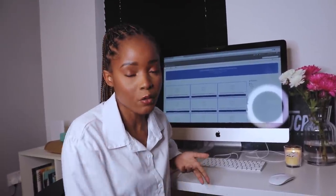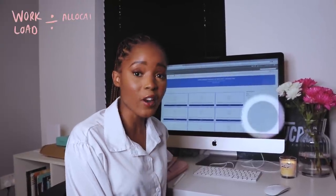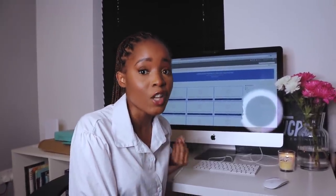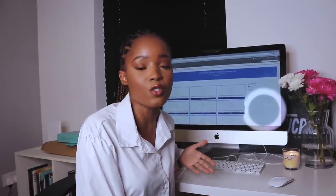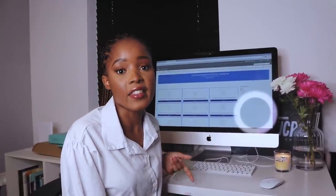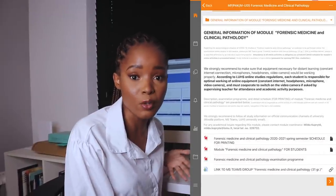Yesterday was the first day of my new module — I'm doing forensics and pathology. At the beginning of a module, I use my formula that I talked about in my 'how to study anything' video. But before I can do my formula, I have to know what the module is like and how it's set up. This usually takes me about half a day. I find it's the most important part of my study routine because it keeps me organized — if you fail to plan, you plan to fail. So I go through my new Moodle, where they upload everything to do with the module.